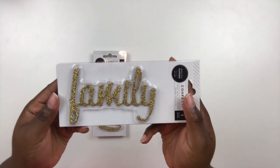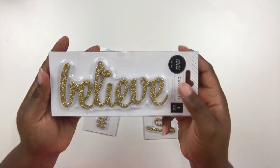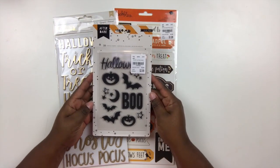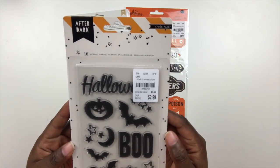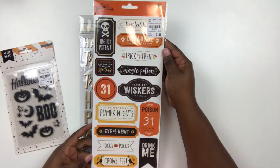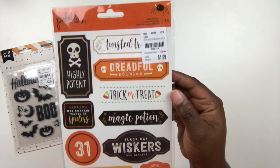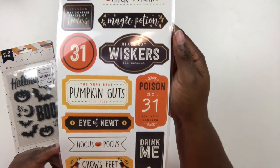Next I picked up these glitter die cuts from Pink Paislee — I mainly picked them up to go with my Disney scrapbooking, but I can use them for others too. They say Memories, Family, and Believe, and they're lovely. Moving on to seasonal items, I was very happy to find this stamp set from the After Dark collection by Crepe Paper — a nice little Halloween stamp set to add to my collection. I also grabbed some stickers from Pebbles with lots of really fun icons, more on the spooky side.